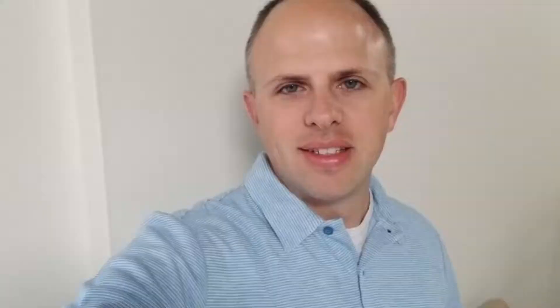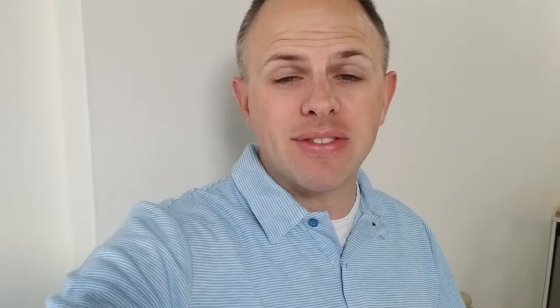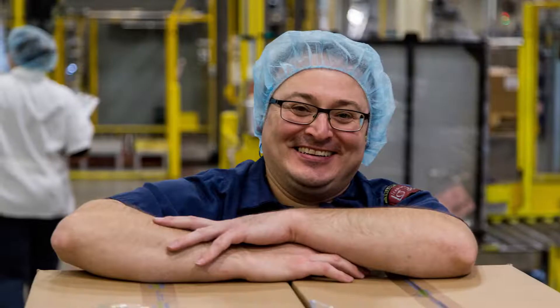Today's visit was to Perrigo, the world's largest generic drug manufacturer. They're located in Allegan, Michigan. They have a massive warehouse, massive production facilities, massive capabilities, and they just keep getting busier and better. It was a great day and hopefully you'll like what you see.